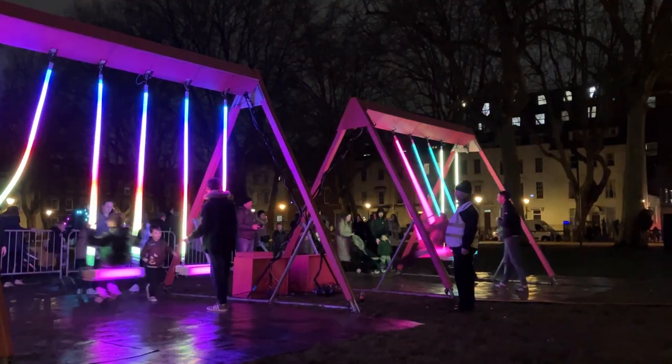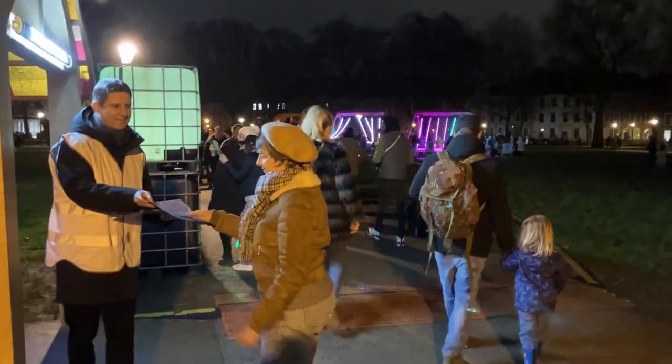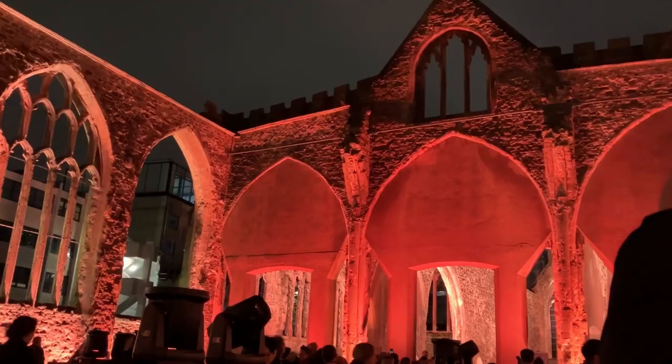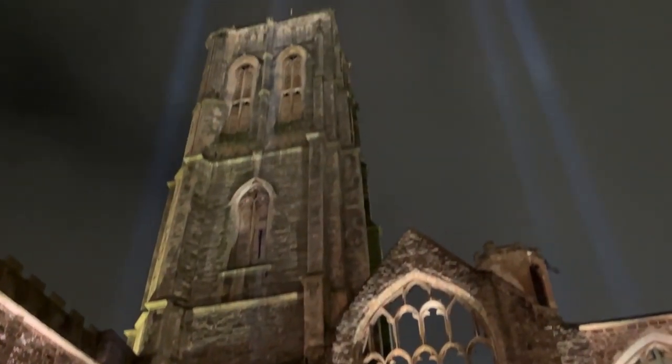To make things a little bit easier you can collect a trail map from Queen Square, where you'll also find the first two light installations, or you can head on over to Bristol Light Festival's website where you can download the trail map ahead of your journey.